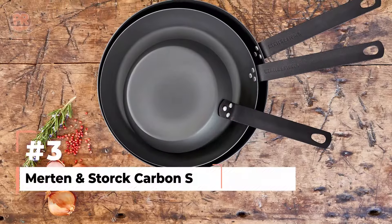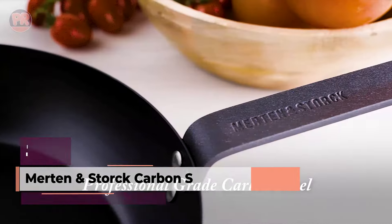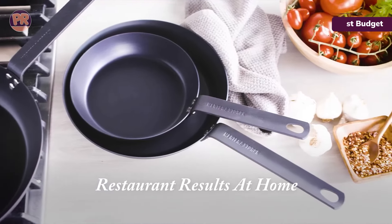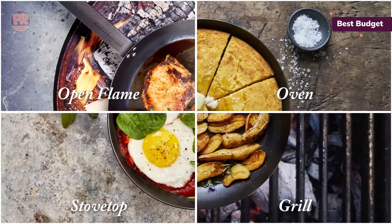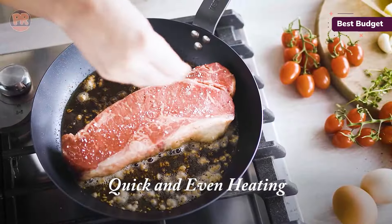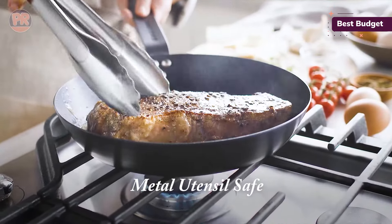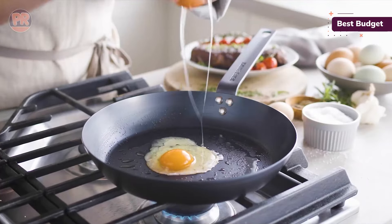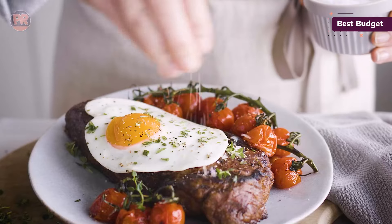Coming up next, we have the Merton and Stork Carbon Steel Frying Pan. If you're looking for a budget-friendly option that doesn't skimp on quality, this pan is your best bet. It blew us away with its performance across the board — it's lightweight, easy to handle, and naturally non-stick. We seared chicken thighs to golden perfection, baked a delicious skillet cookie, and scrambled eggs, all without a hitch. It arrives pre-seasoned so you can skip that step, and it's ready to cook right out of the box. No need for extra oil or butter either. Cleaning is a breeze — just a quick rinse with hot water, or wipe it down with a dry cloth since nothing sticks to it.